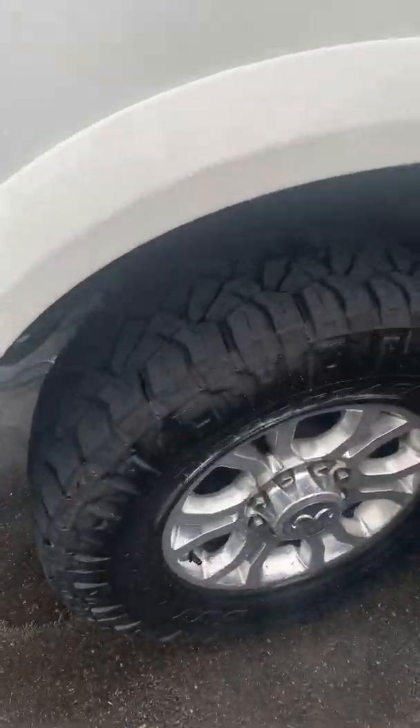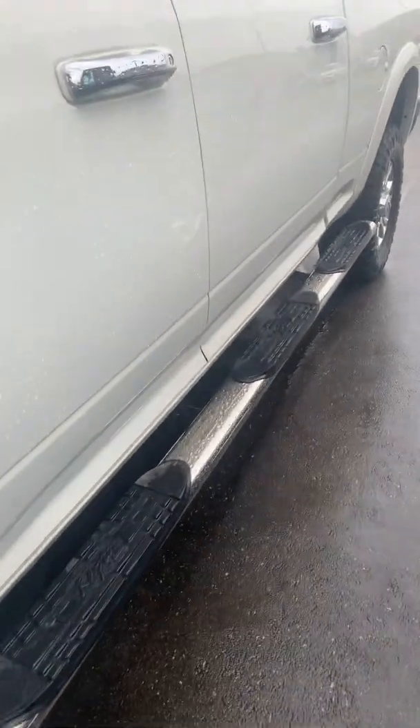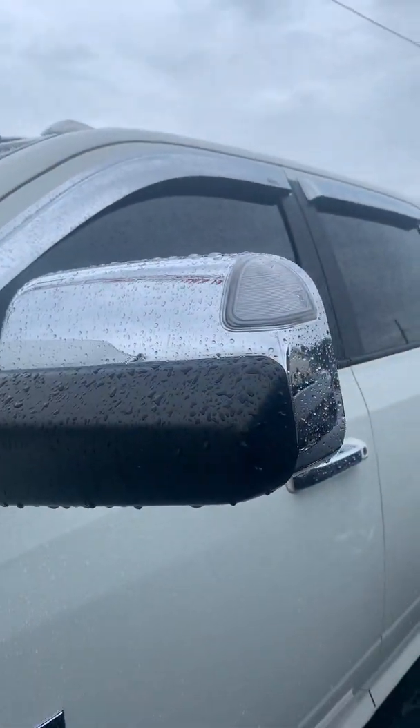Here's the tires. The wheels. And you wanted to see what it looked like underneath there. Running boards. It's got the good tow mirrors. It's got the rain guards.